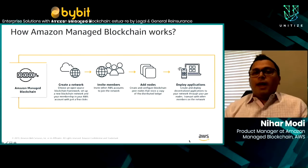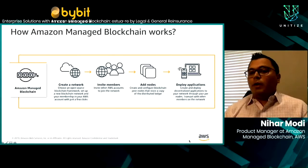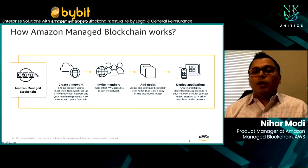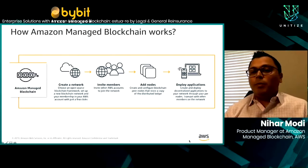So how does Amazon Managed Blockchain really work? The first step is for customers to create a network via the CLI or the AWS SDK — within just a few clicks and a few minutes, a network is created. You can then programmatically invite other members to join the network. Once you have multiple members, they can add their peer nodes, where a copy of the ledger is stored. We offer multiple peer node sizes depending on workloads. Customers can then start writing their smart contracts and working on their applications — getting to that step within minutes.